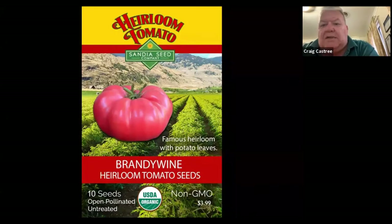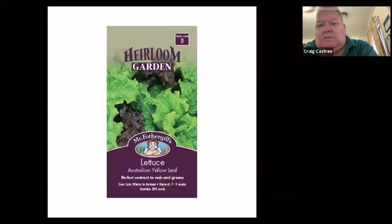Open pollinated seeds can also be heirloom seeds. On the packet you might see 'open pollinated' or 'heirloom' as the thing to look for. These are the ones I tend to use most of all, mainly because they do tend to stay true to type, which is really what you're looking to do.